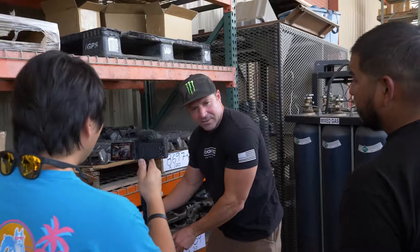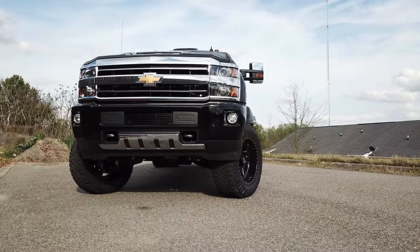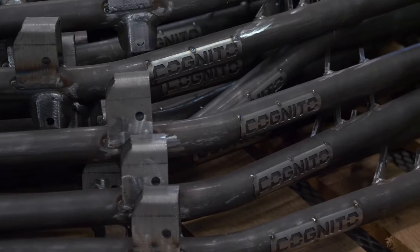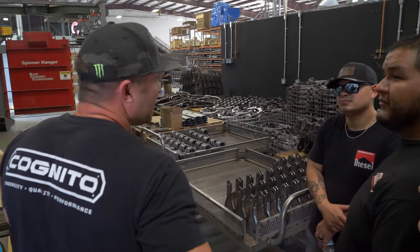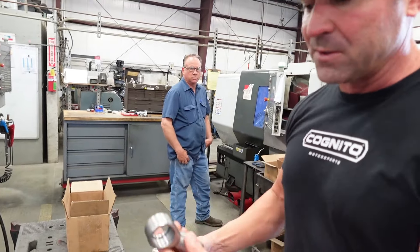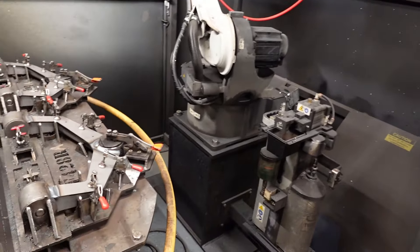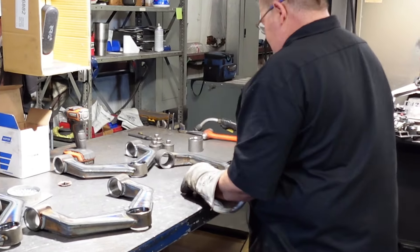What's so cool about today's video is that we're about to take you behind the scenes. Most of you guys see the finished product when it's installed on your truck, but today I'm giving you an exclusive look at how these parts are actually made — from raw materials to final product. You're going to see something that an average consumer never gets to see.